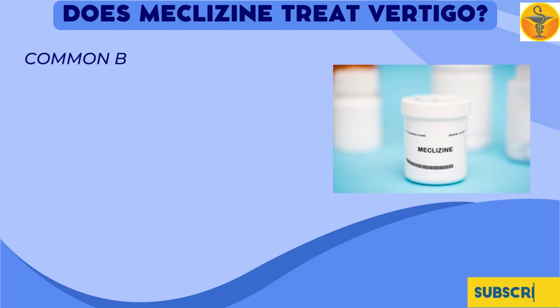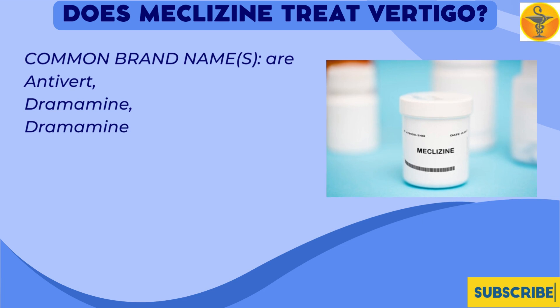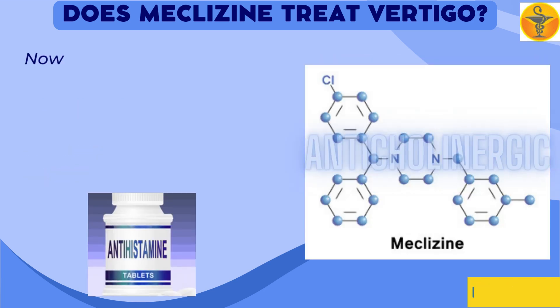Common brand names include Antivert, Dramamine Less Drowsy, Dramamine N, Metivert, and Many D.